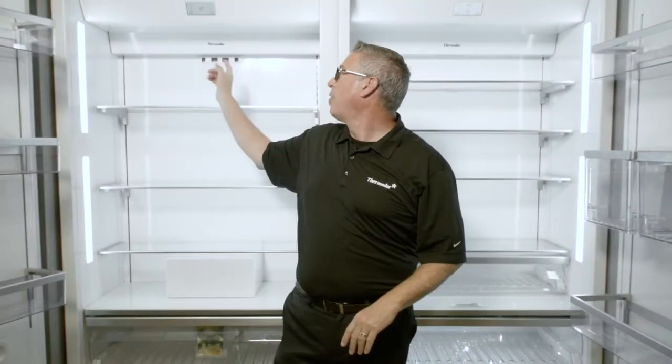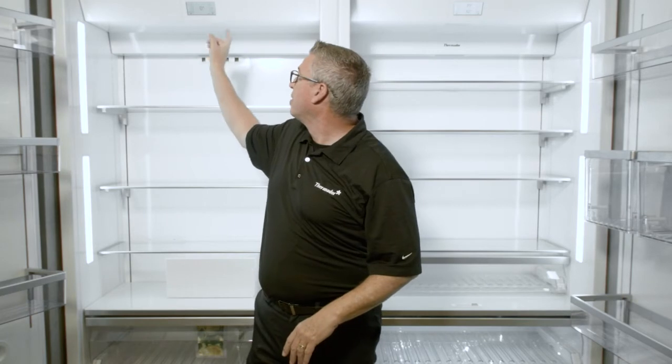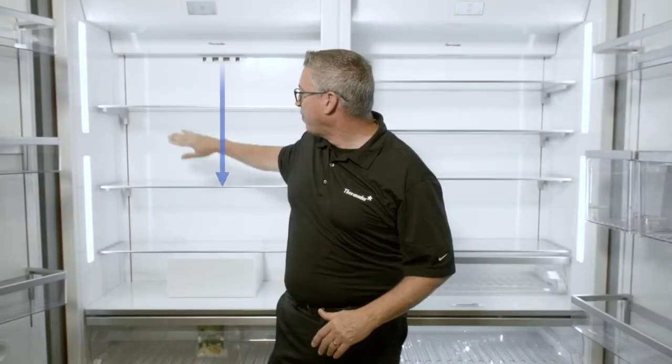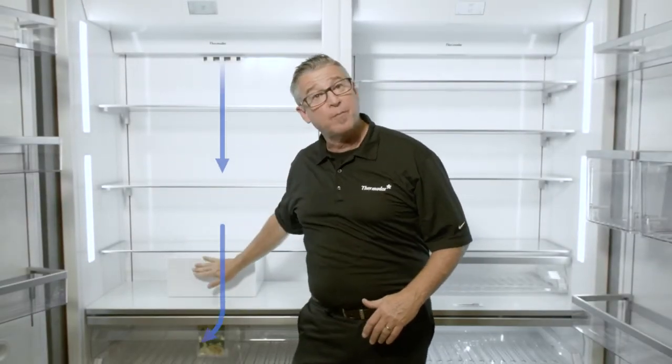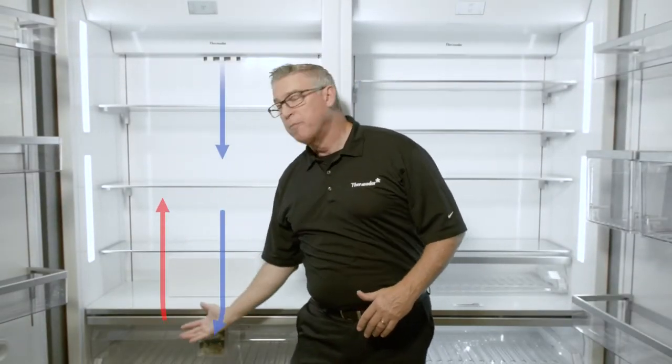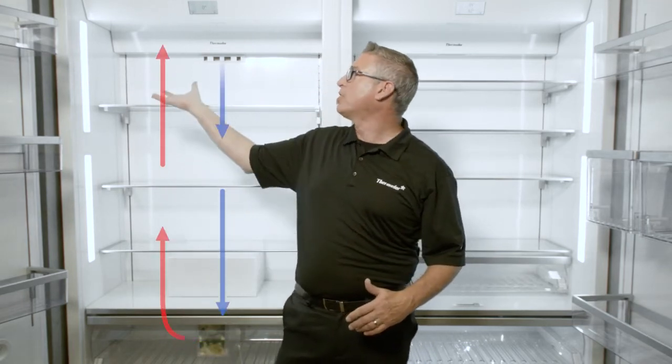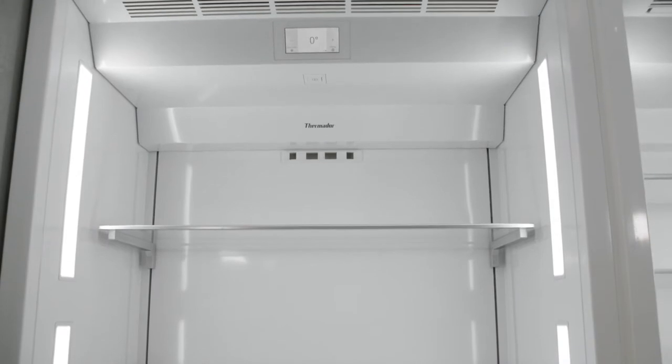If we look at this side, what you're finding is in this particular temperature location in the freezer, it's coming out the back and then out the front cycling down — same concept down and around below those drawers. And then the hot air is being pushed and risen up into this grill here.